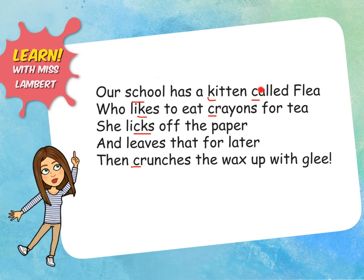One, two, three, four, five, six, seven k sounds. On your own sheet, use your red pen to underline all of the k sounds.